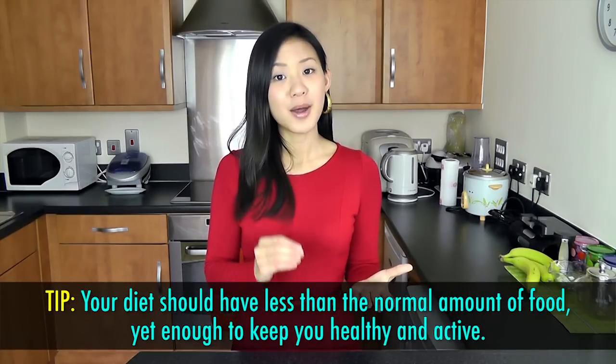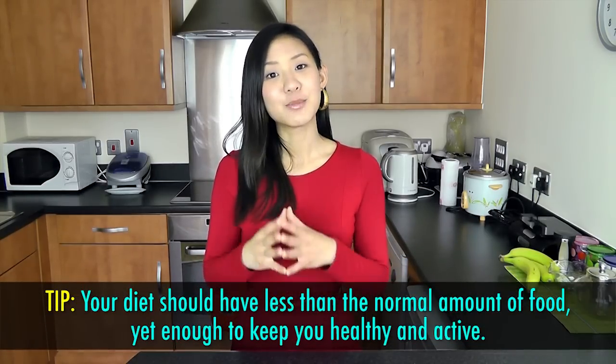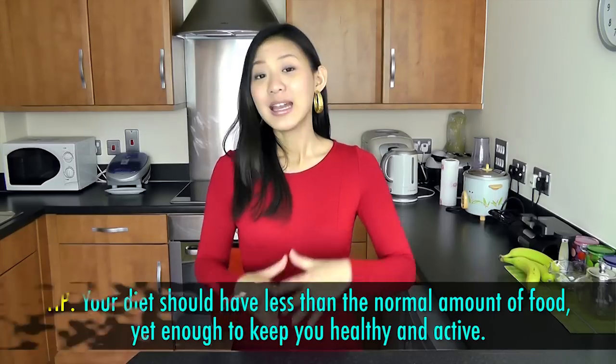During the fasting month, your metabolism will slow down due to the long hours without food and drinks. To keep a balance, your diet should have less than the normal amount of food yet enough to keep you healthy and active. In general, your diet should be simple and not differ much from your everyday diet. For those of you who are planning on losing some weight, this month is the perfect time to make healthier food choices and to learn about portion control.